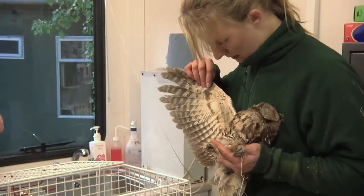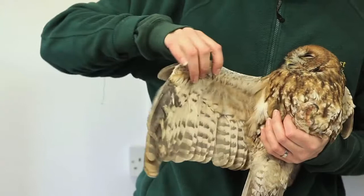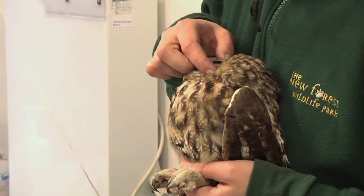Where was he found, do you know? He was caught up in some netting just on a road. Don't know how long he'd been there, but they could just pick it up without it squirming or anything, so they kept it for a few hours. Maybe it's just the trauma of being caught up in some netting. Yeah, I don't know how long he was there for.